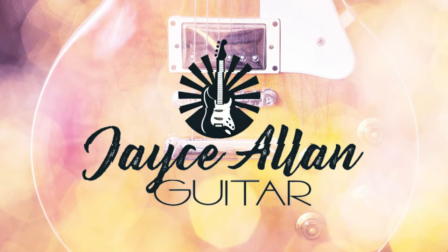Is Peavey one of the most underrated amplifiers? Today I'm talking about Peavey amplifiers.